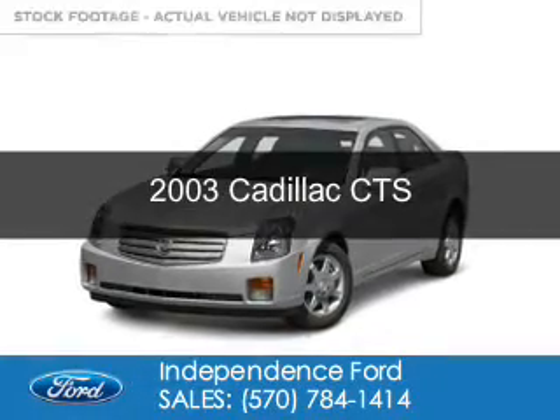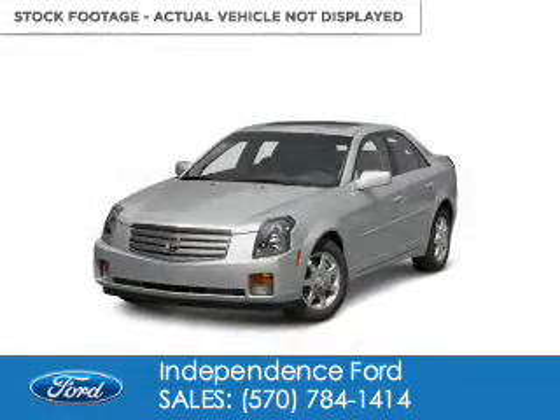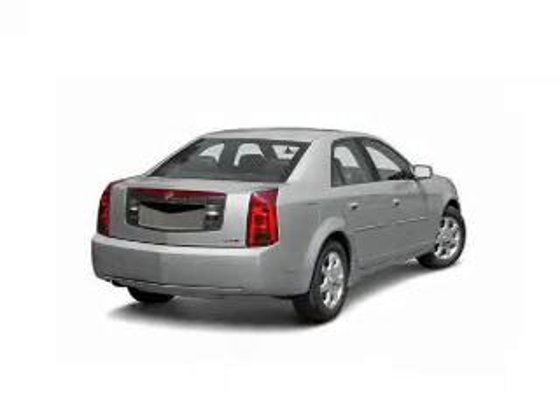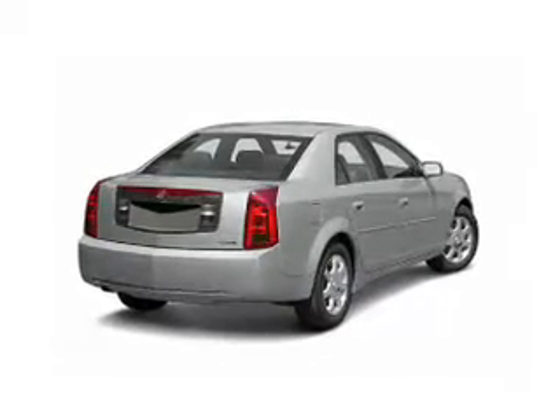This is a used 2003 Cadillac CTS. It's powered by rear-wheel drive, six-cylinder engine, and a five-speed automatic transmission.